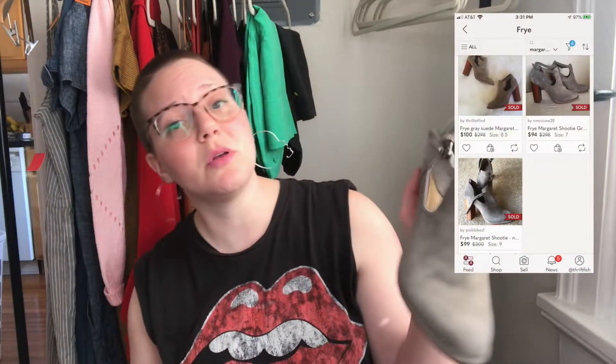I did pay up for these last two pairs of shoes but I could not leave them. These are basically like-new Frye suede booties with a cutout detail. I paid about 15 dollars for them, but I should still be able to at least double my money. They were just too good to leave.